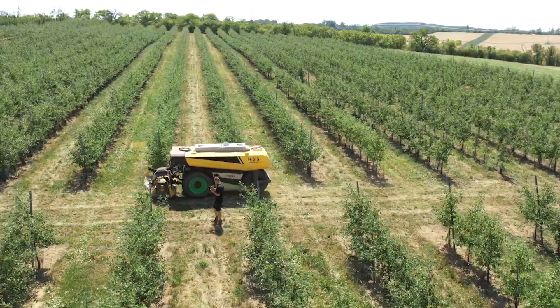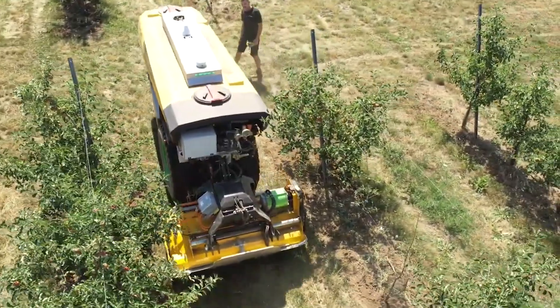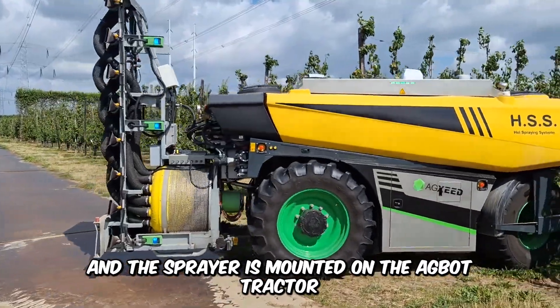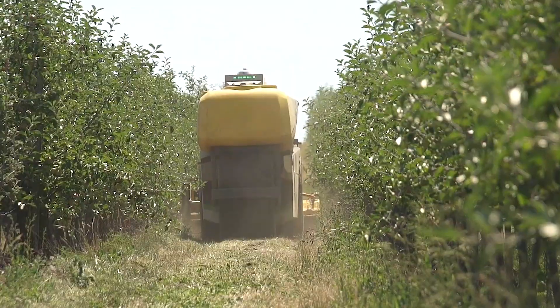The Dutch company AGXC developed an autonomous machine called the Agbot Robotic Sprayer. This driverless machine uses cutting-edge technology to save labor costs, fuel, and time. The sprayer is mounted on the Agbot tractor utilizing electricity, with eight sprayer nozzles on each side, designed for orchards and vineyards.